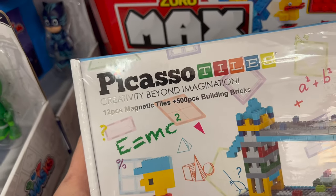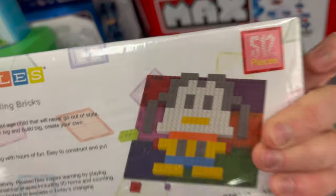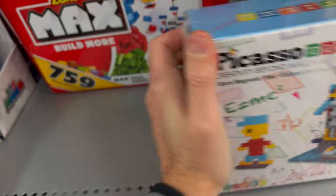They've got Picasso Tiles — these are 12 magnetic tiles with 500 building bricks, and it's super heavy. You can build stuff like Picasso art, apparently, and three-dimensional structures.